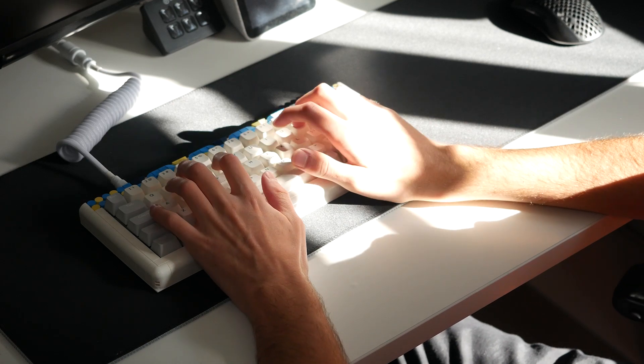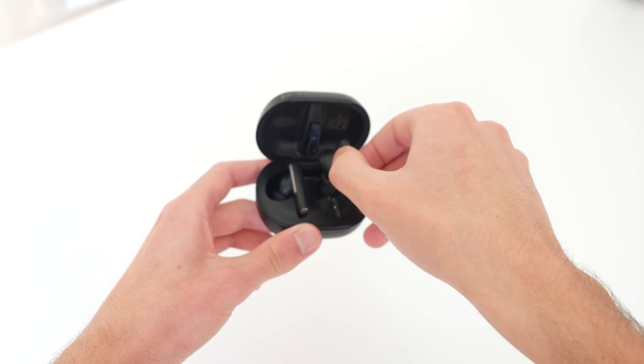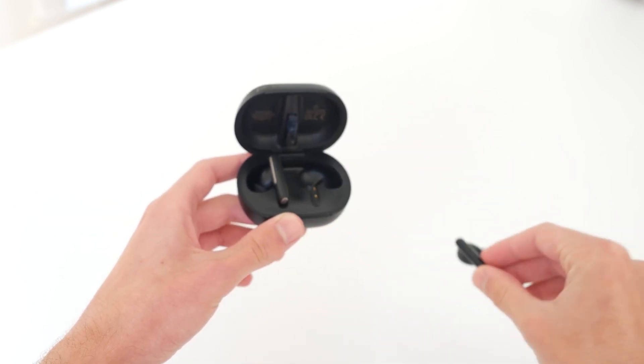It's perfect for an office environment or a home office with loud family members. Although not the intended use case for these earbuds, listening to music was also quite good and was much better than other music-focused earbuds I've used in the past. It was perfect for getting some work done while having some background music play.